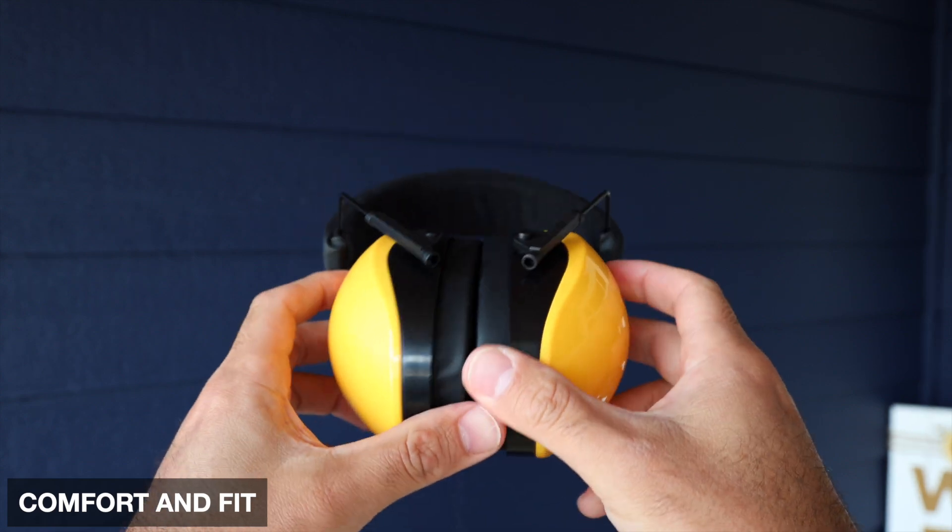Obviously, you're looking for earmuffs because you want noise reduction, so these offer 29 decibels of noise reduction, which on the NRR scale is rated very high. Reason number two is the comfortable fit.